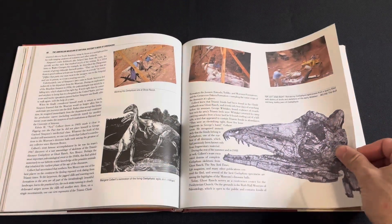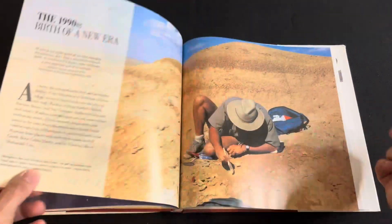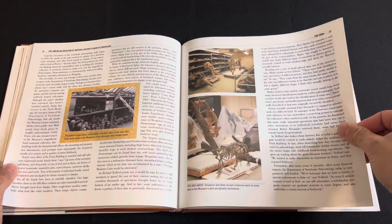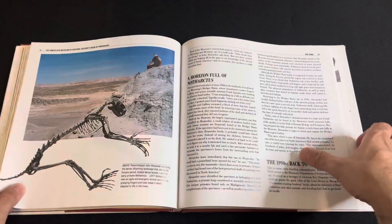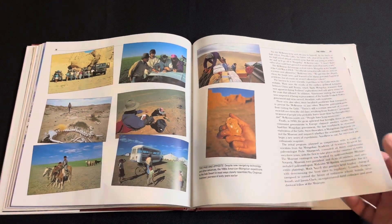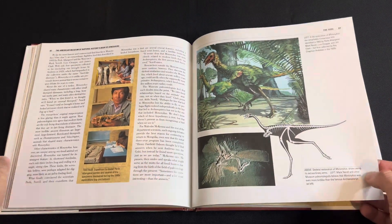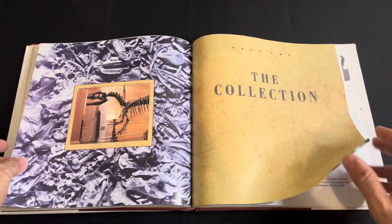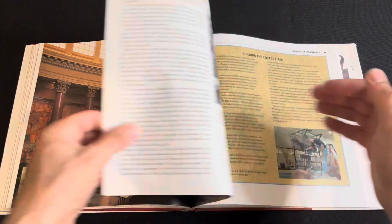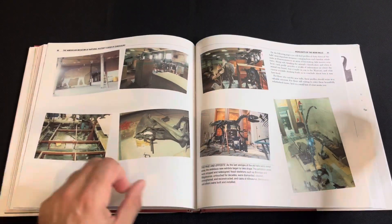This is more of an advanced book for younger adults and adults — a bit more technical. It seems to have more pictures of fossils than actual artwork. I'd only recommend this book if you want to know more about the science and the history of how these creatures were discovered.